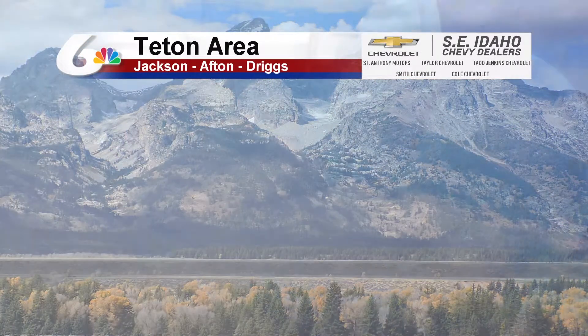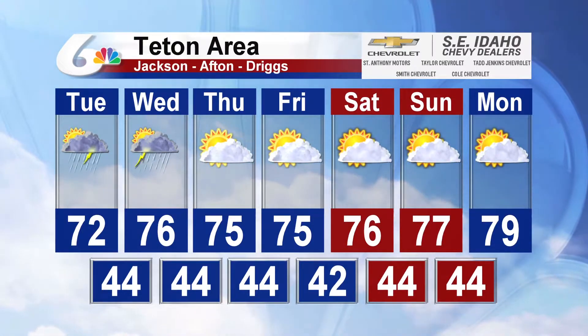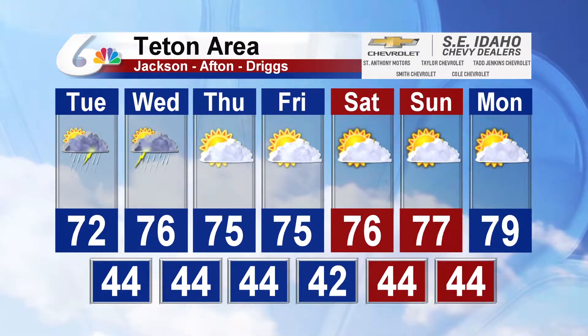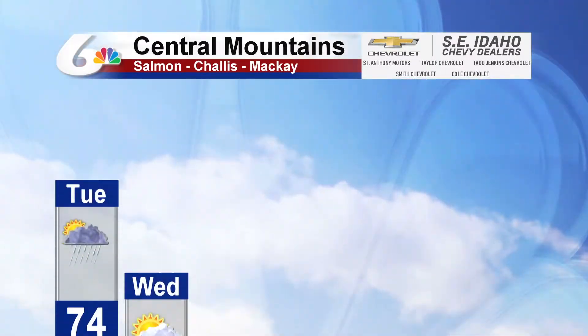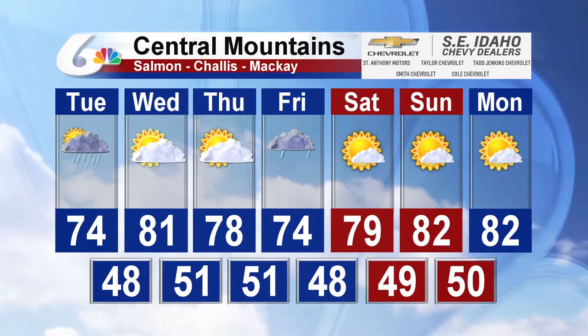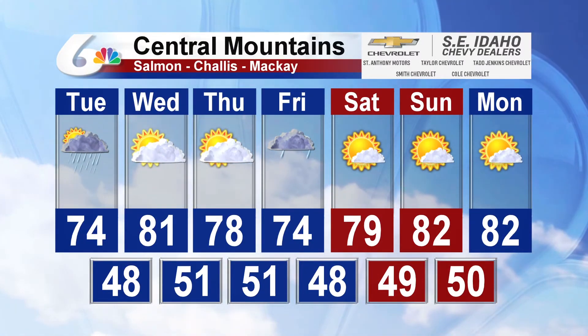Across the Teton area — Jackson, Afton, and Driggs — expect a chance of showers and storms today and tomorrow, then partly sunny skies for Thursday and Friday with temperatures pretty consistent in the 70s. And across the central mountains — Salmon, Challis, and Mackay — expect a chance for showers and storms today, with partly sunny skies for Wednesday and Thursday.